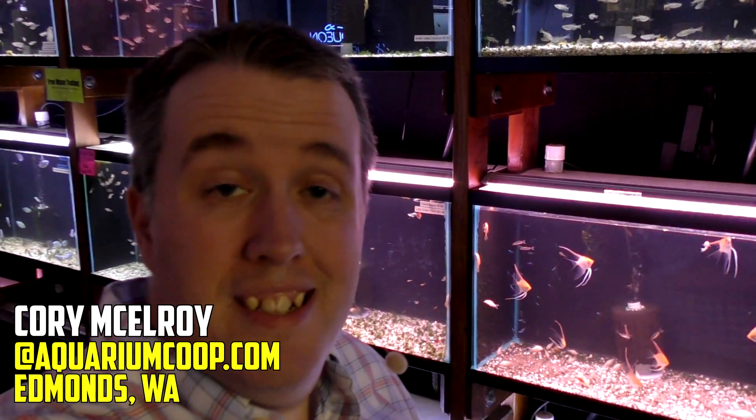Hey guys, Cory from Aquarium Co-op. Today I'm going to show you 10 fish you can keep in a 10-gallon aquarium. Hopefully there's something for everyone in this one. There's going to be cichlids, there's going to be livebearers, there's going to be tetras, even some killifish, and hopefully something new for you to keep. Maybe this will get your brain thinking on what you can do with that 10-gallon sitting in the corner.